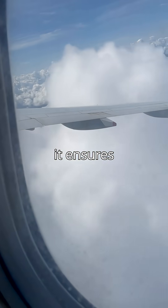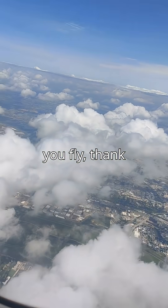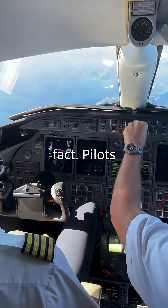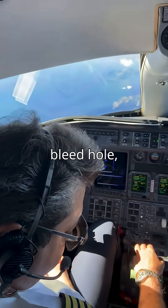And get this — it ensures that if something happens to the inside pane, the outer one is still keeping you safe at 35,000 feet. So next time you fly, thank that little hole, because it's a tiny engineering hero. And here's a fun fact: pilots call it the bleed hole.